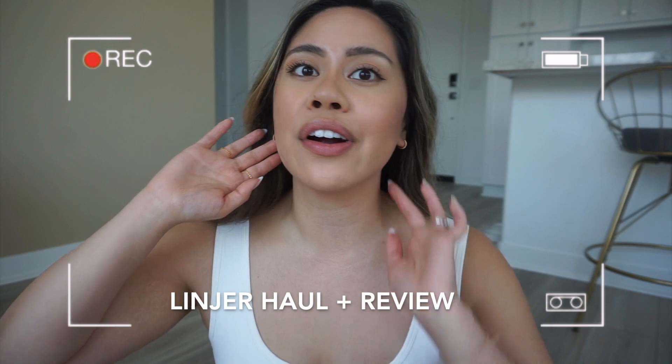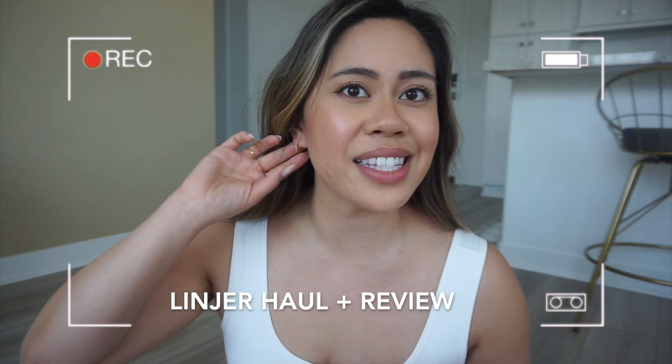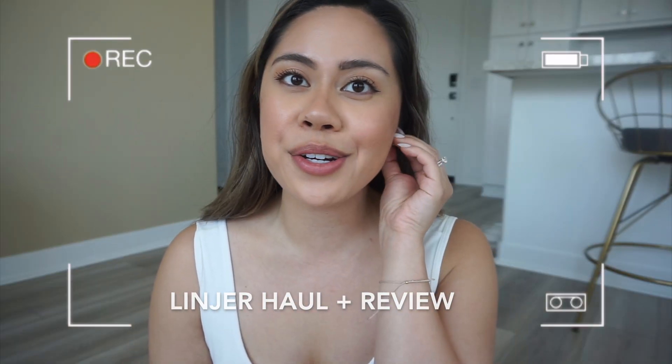Look how freaking cute these are — are these not the cutest, daintiest earrings you've ever seen? We love a sustainable brand; I think these are so freaking cute.